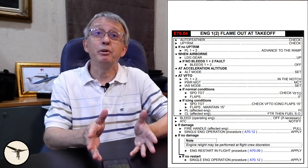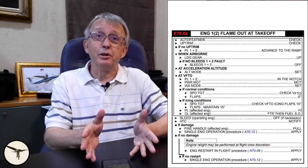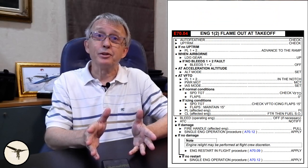In such cases we have memory actions, which are a set of actions we learned during our type rating training. And from then on, every time you sit in a cockpit, you must know the memory actions by heart. In emergency checklists, the memory actions are marked with a box. So when an emergency happens, we do the memory actions first, then we read the checklist.